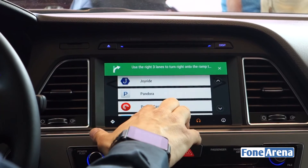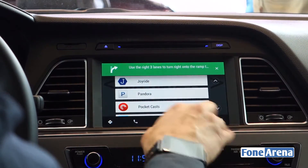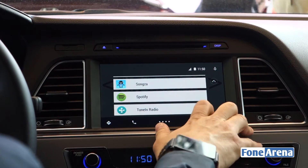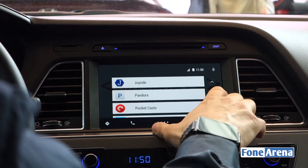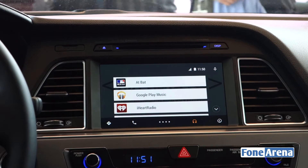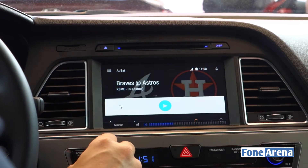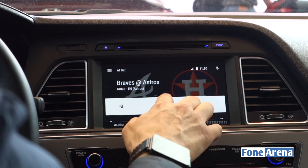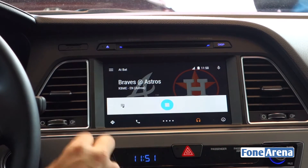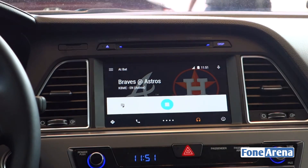Pocket Cast lets you choose which podcasts to listen to, while Joyride selects content based on your interests. We also have big names like Pandora, Spotify, TuneIn — which has a ton of radio stations — and Songza, which curates music based on your interests. We also have something really cool: Major League Baseball. There's one baseball game going on right now — Braves and Astros — I hit play and we're listening to the game. You need a subscription, but if you have one on your phone it's the same app, and you can control it with the same car controls.